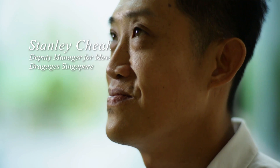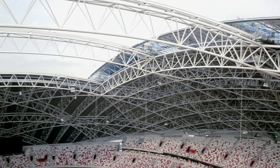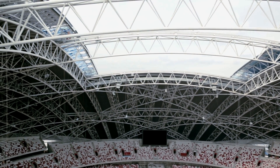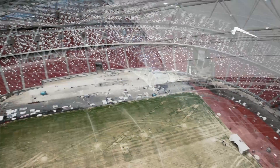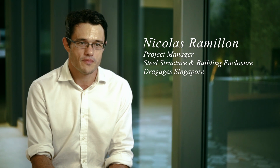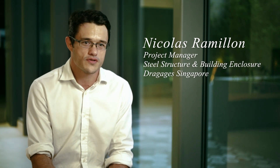The roof of Singapore Sports Hub is a unique structure in the world. It's a dome of 312-meter span, which is the largest dome in the world. We can fit in the city of opera inside. And on top of it, you have a 20,000 square meter moving roof, which can open or close in 20 minutes.